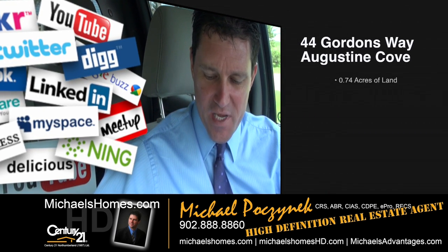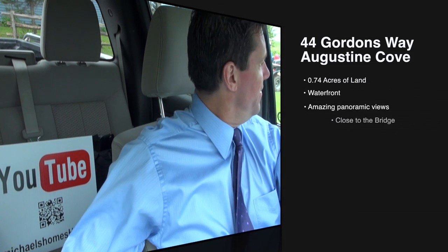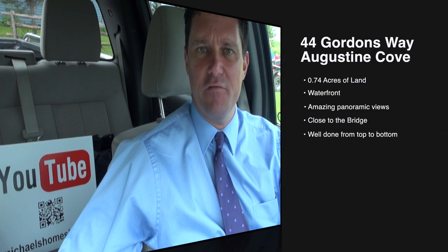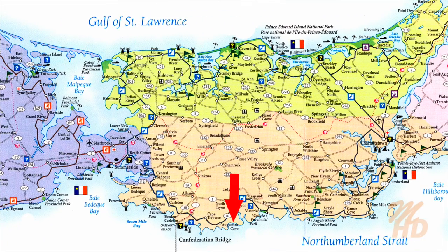Today we're looking at a new beach house located at 44 Gordons Way in Augustine Cove. It's about 1,600 square feet, three-bedroom. It includes an extra waterfront lot and access to a phenomenal beach. Let's go take a look.